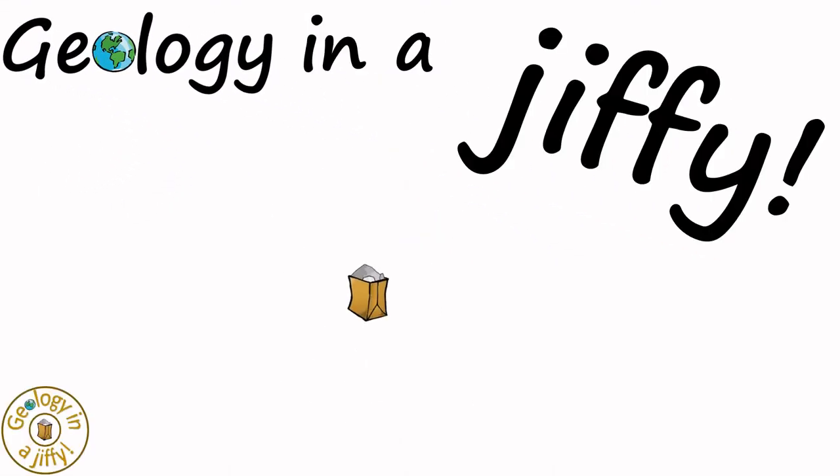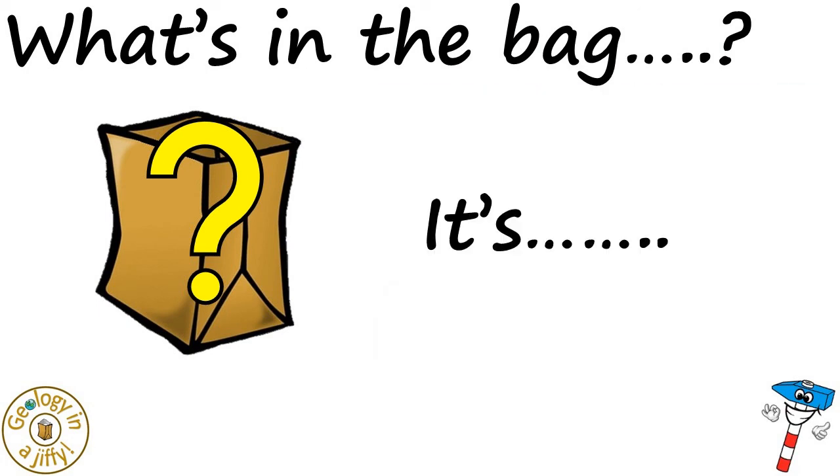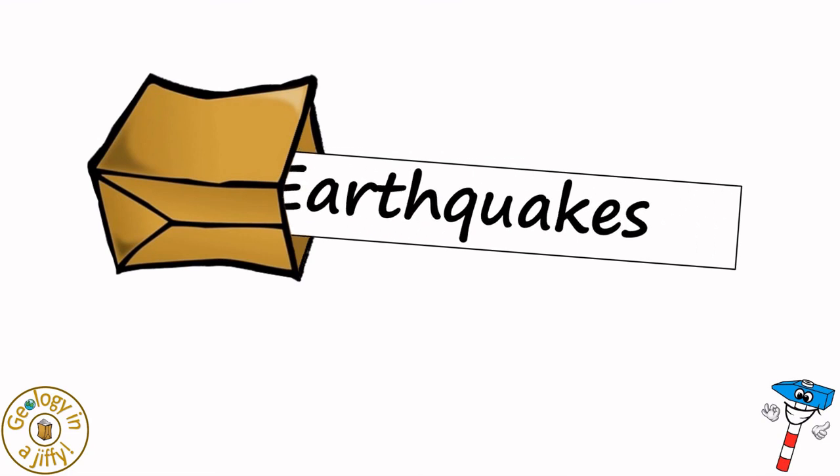Geology in a Jiffy! What's in the bag? It's... Earthquakes!